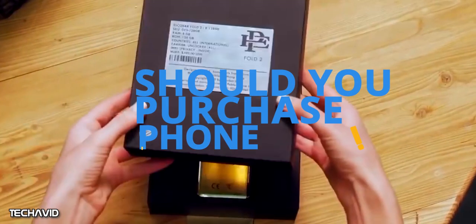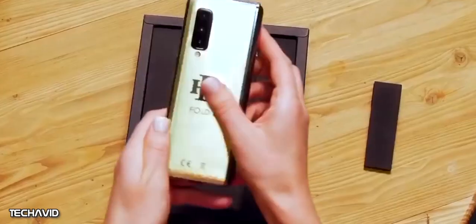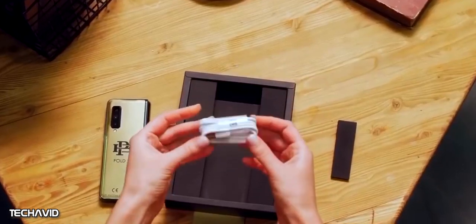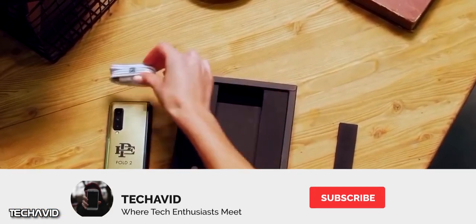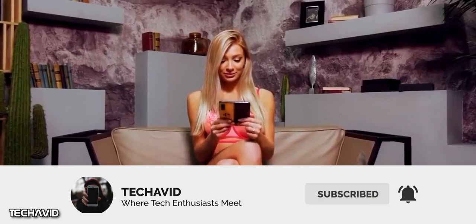Now the main question is: should you purchase the phone? To be honest, don't buy it. The people who ordered the Fold 1 still haven't received it, and ordering the Fold 2 would be foolish. Although some YouTubers did receive it, I think it's just marketing. If you have received it, comment down below. The big picture here is they want to grab your attention.